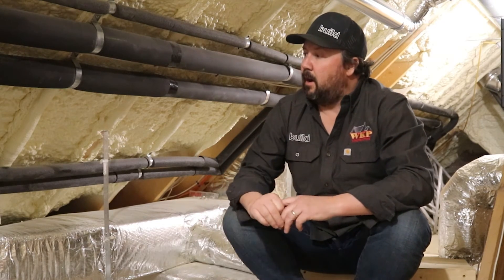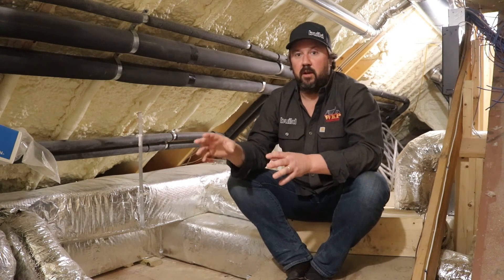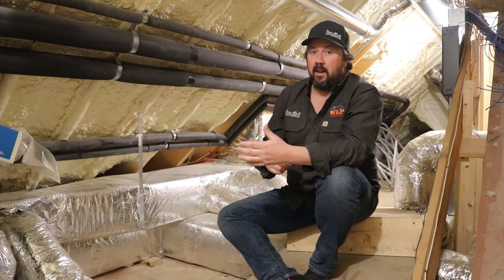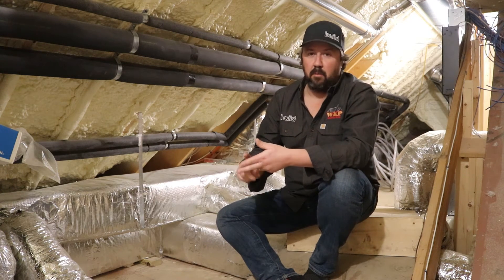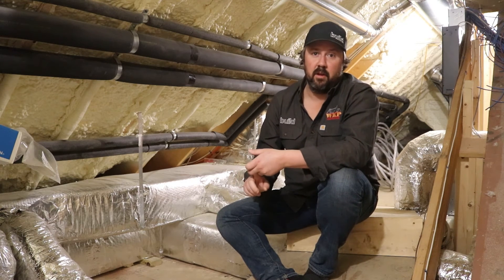On the comfort side: having duct work in a conditioned space allows the system to run optimally and deliver the warmer air the thermostat is calling for. But when duct work is in a vented unconditioned space, it can create pressure imbalances in the home. Pressure imbalances lead to moisture problems, and moisture problems lead to rot and mold. When those are present, you have poor air quality — and that can obviously be a health problem.